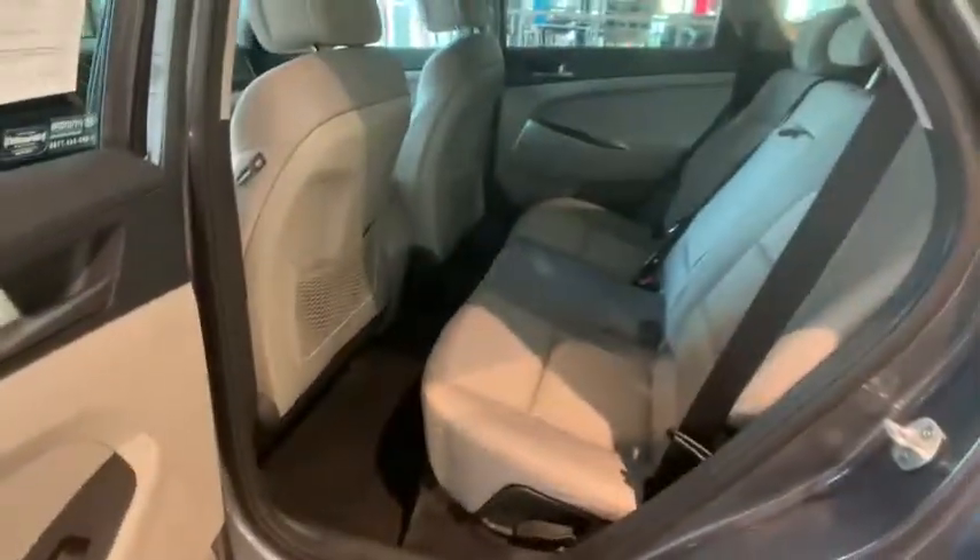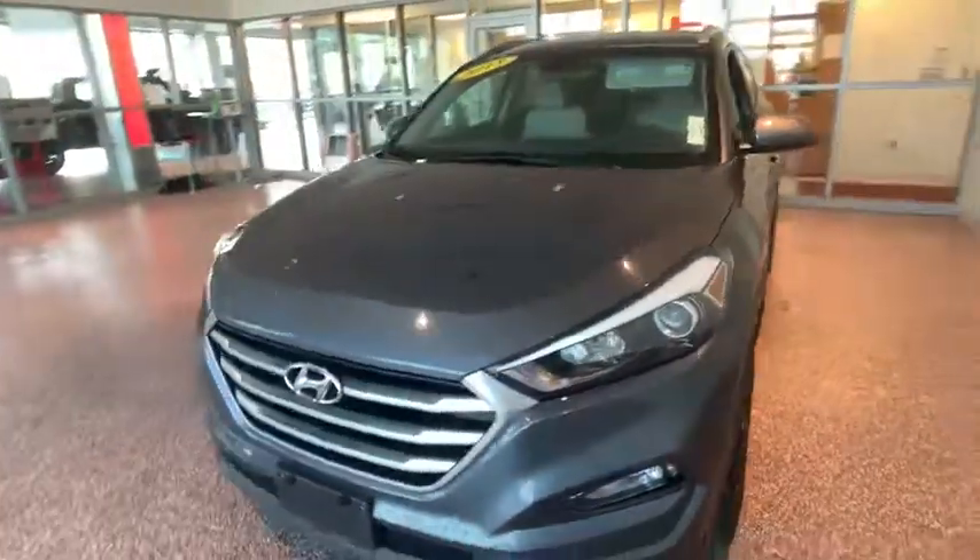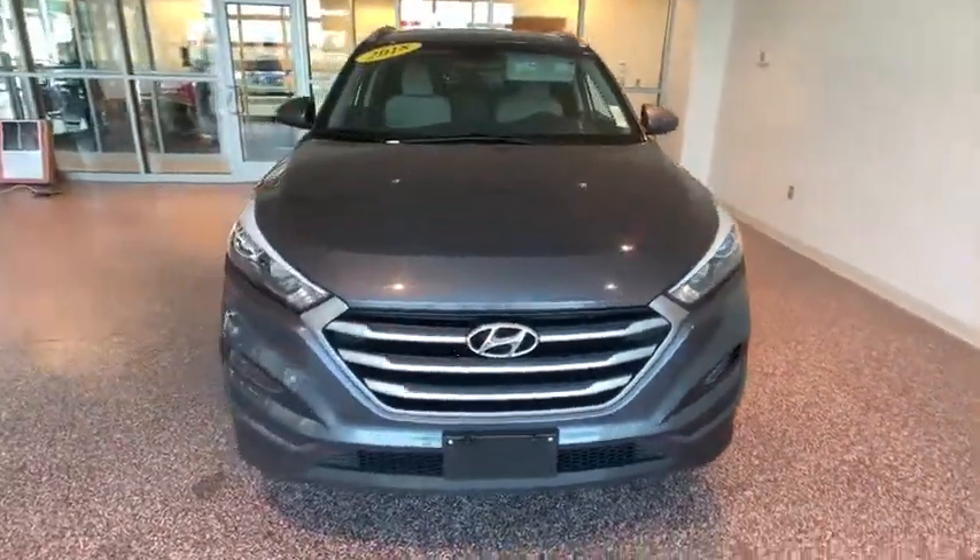This vehicle has less than 55,000 miles. Here are some of this vehicle's great options: keyless entry, heated seats, traction control, dual airbags, Bluetooth, power steering, alloy wheels, cruise control, four-wheel disc brakes, hands-free communication, rear window defroster, electronic stability control, security system.